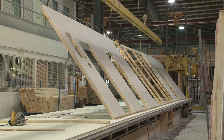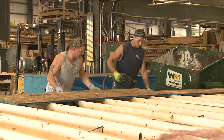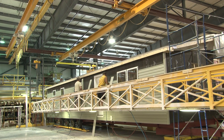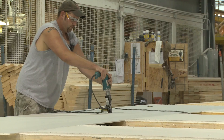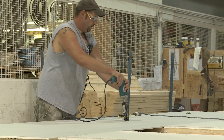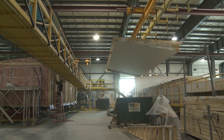Manufactured homes are built from start to finish in a climate-controlled factory environment. This means that the materials used to build your home are never exposed to the elements during construction. There's none of the warping or mold buildup that is always a threat when materials are left out in the weather. Also, the framing of a manufactured home is secured by screws rather than nails, which adds an additional layer of sturdiness to the overall construction.